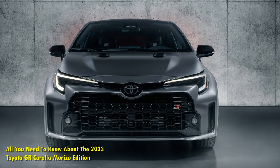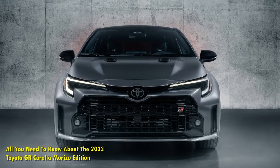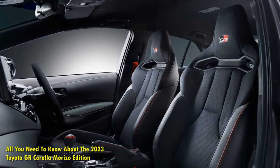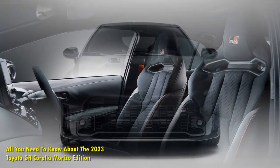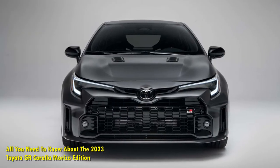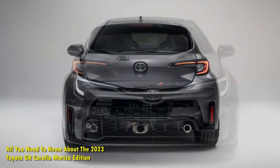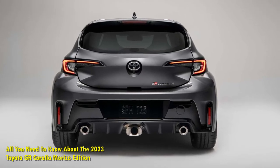Toyota didn't scrimp when it came to making the GR Corolla Morizo Edition look the part, especially since just 200 of them were made. The wild body kit comes in Windchill Pearl or a Morizo-exclusive matte gray exterior paint, with entirely functional additional ducting. Morizo-exclusive matte black 18-inch forged alloy wheels with sticky Michelin Pilot Sport Cup 2 tires are also included.